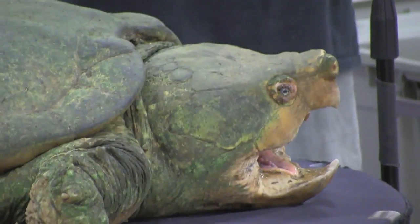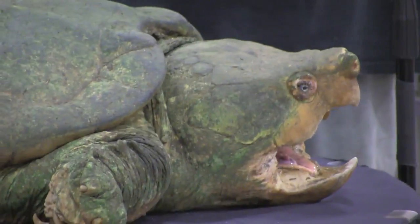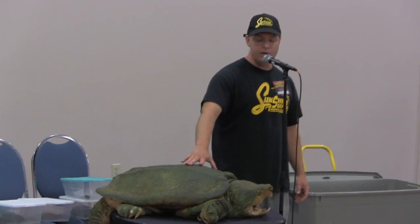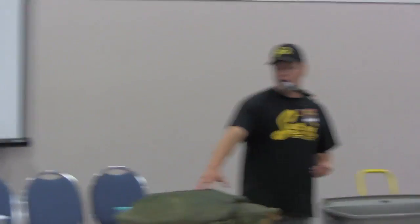The alligator snapper starts out as a tiny little turtle, kind of like that little snapper I showed you earlier, and then it can grow to something over a hundred pounds. They have a really interesting behavior they use to get their food. That one's got its mouth open right now, and if you were to look inside, you can see it has a pink tongue that looks a lot like a worm.